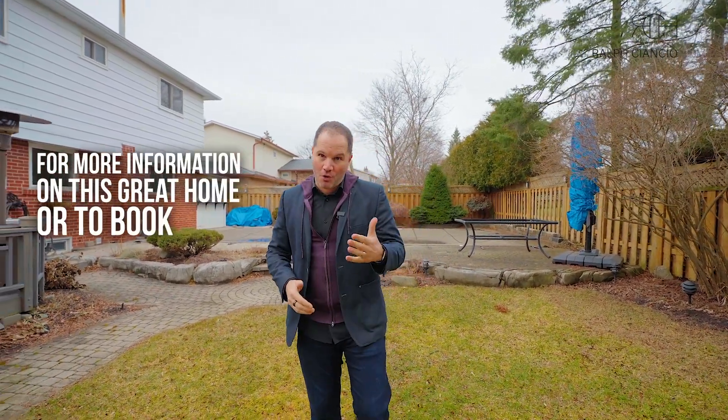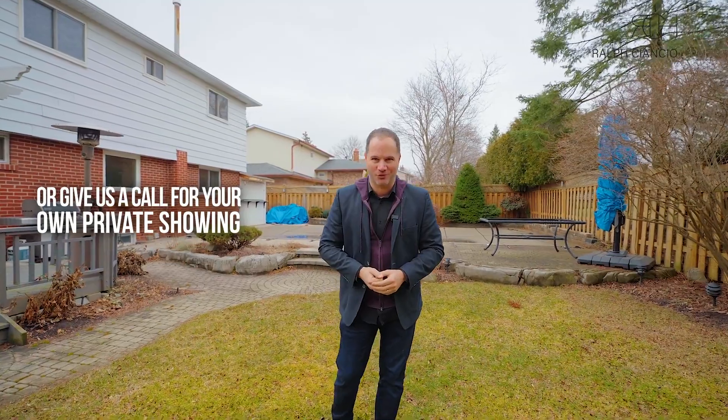For more information on this great home or to book your own private tour, simply visit us at one of our open houses or give us a call for your own private showing. Thanks for watching.